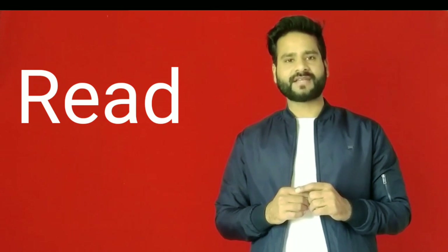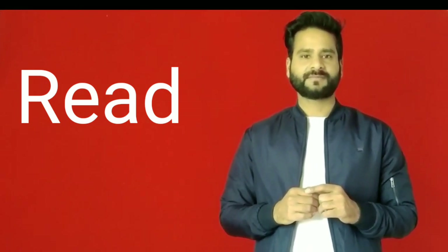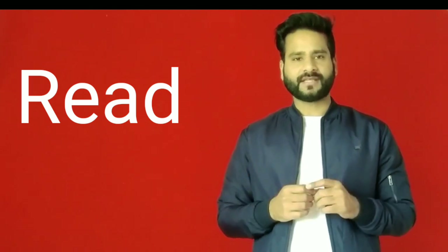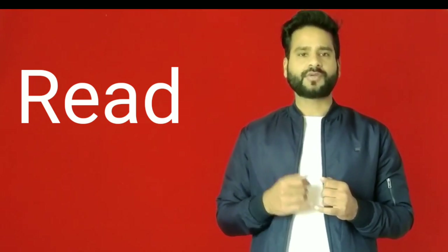Tip number one is to read. This might look like an old advice, but becoming a good reader makes a better speaker. You can read anything that interests you — novels, newspapers, blogs, or any other thing that interests you.